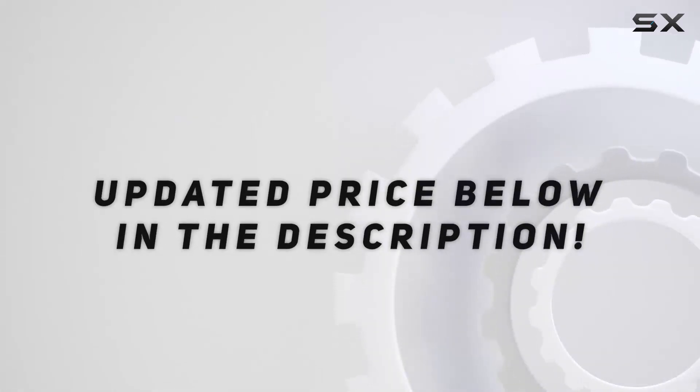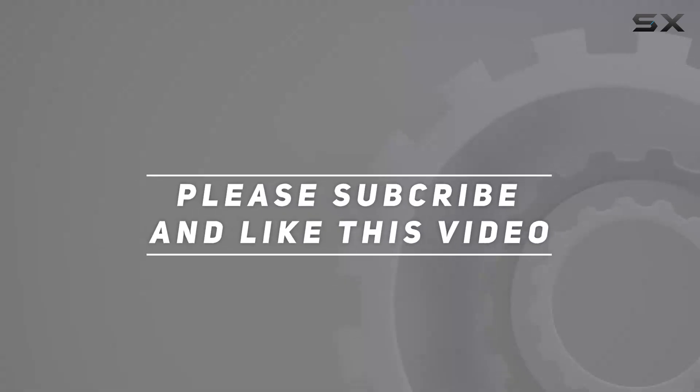Check out the video description for updated price. Thank you for watching this video. Check out the next video.